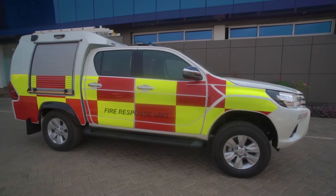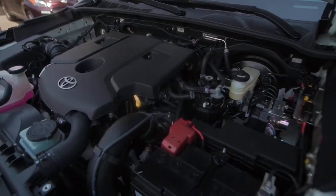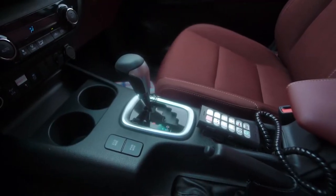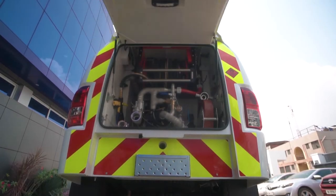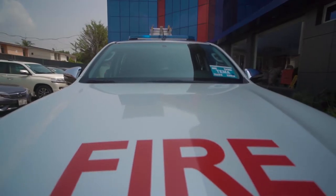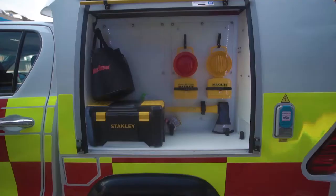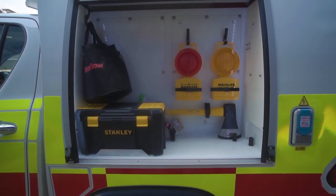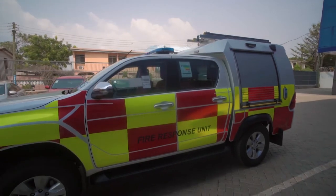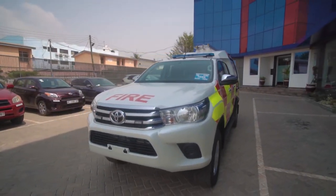This rapid intervention vehicle is a Toyota Hilux 4x4 extension car with a 2.8 litre diesel engine and automatic gearbox. The vehicle is designed and configured as a multi-role firefighting appliance. It is mainly intended for fighting fire within confined areas like underground mining sites, and it has the capacity to maneuver easily around places where the usual fire tender vehicles may not go.